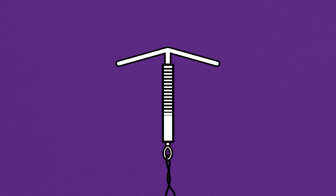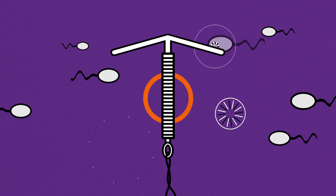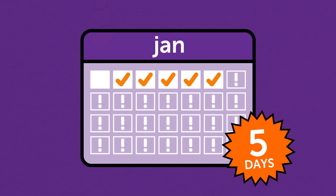The IUD doesn't contain hormones, but instead releases copper into the womb, which is toxic to sperm. This can also work as emergency contraception up to 5 days after unprotected sex.